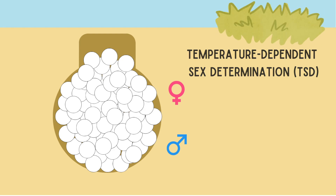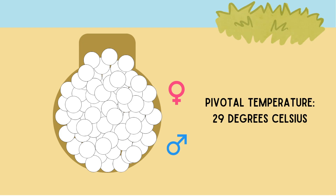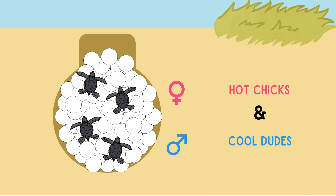It's not just a 50-50 split. Most species have a pivotal temperature of about 29 degrees Celsius — warmer will produce females, cooler will produce males. A handy saying is 'hot chicks and cool dudes.'